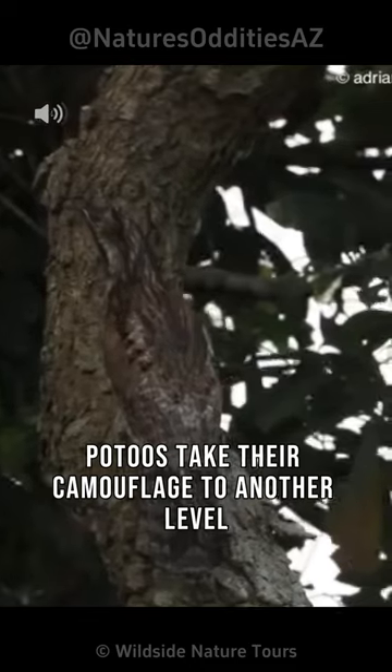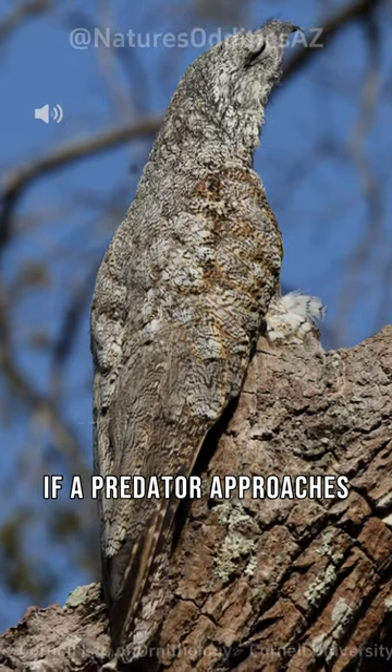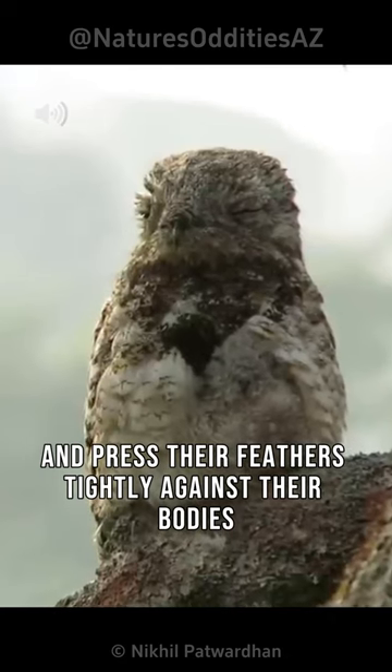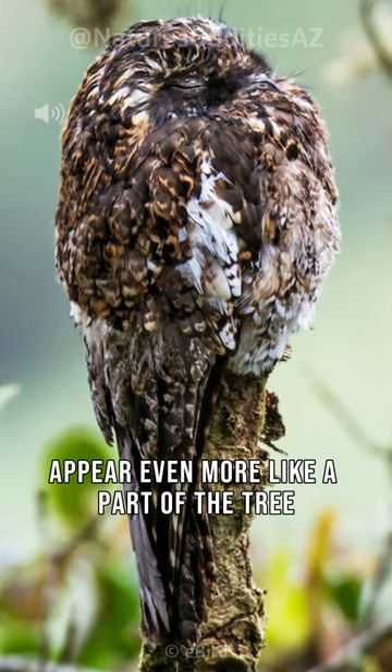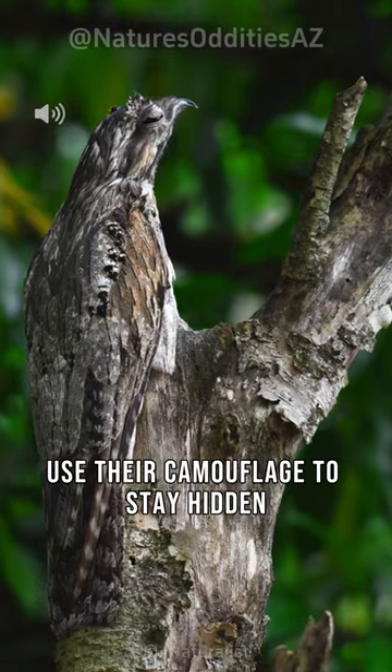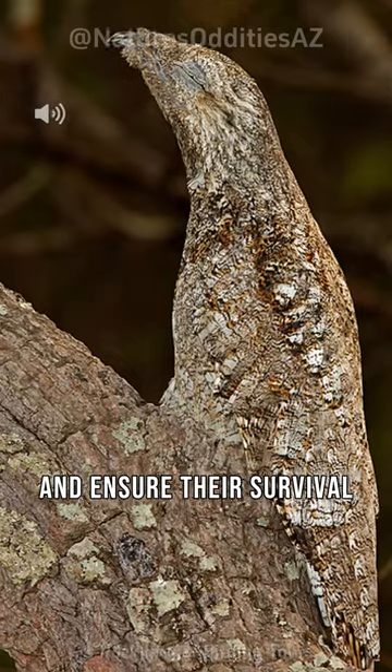Potoos take their camouflage to another level when threatened. If a predator approaches, they stretch their bodies vertically and press their feathers tightly against their bodies, making themselves appear even more like a part of the tree. It's truly remarkable how these birds use their camouflage to stay hidden and ensure their survival.